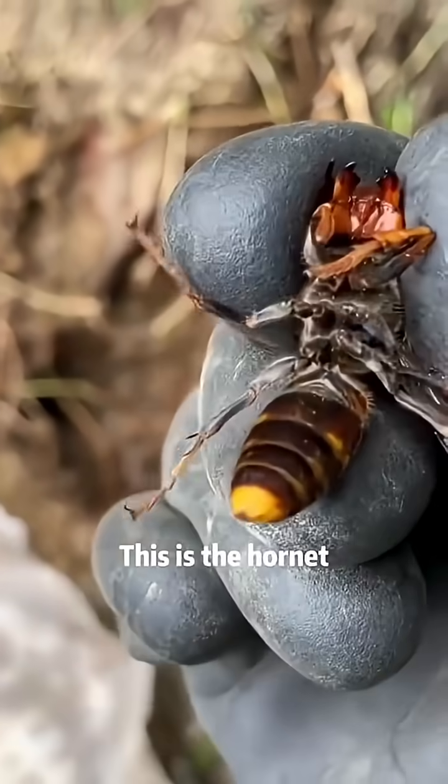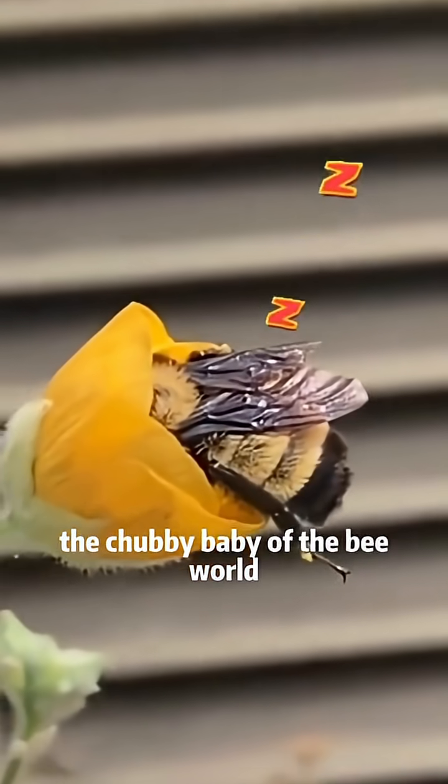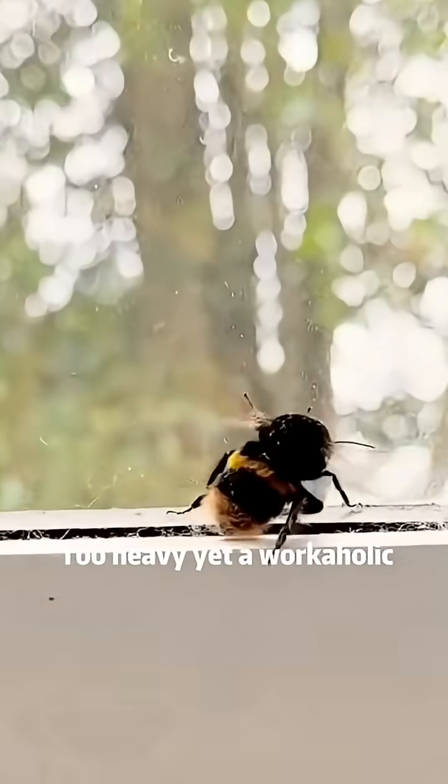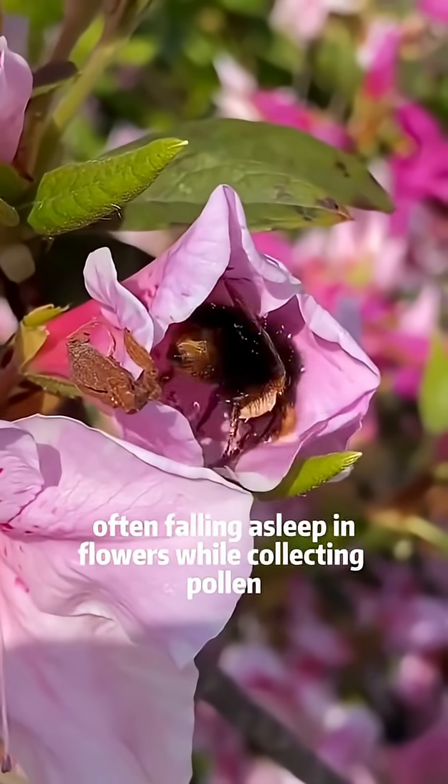What kind of bee is this? This is the hornet. What kind of bee is this? This is the bumblebee — the chubby baby of the bee world. Too heavy, yet a workaholic. It works for hours a day with overload, often falling asleep in flowers while collecting pollen.